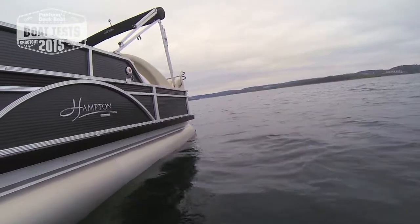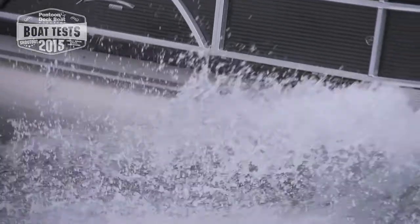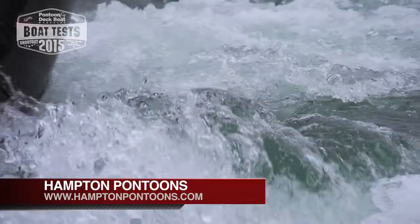Along with classy design and solid construction, the boat's Mercury 250 Verado provides plenty of punch for top speeds over 60 miles per hour. It's an entertaining mix of power, design and class.